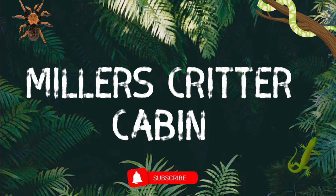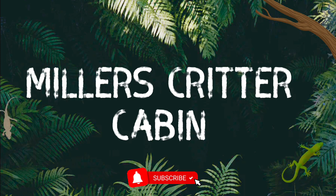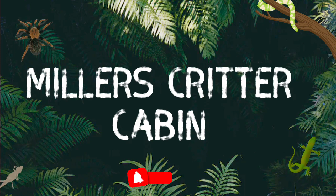Hello and welcome back to my channel. I'm Lindsay and in this video I want to introduce you to my albino black rat snake, Spirit.